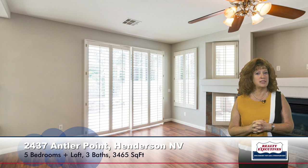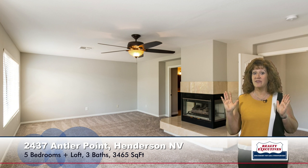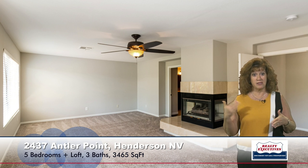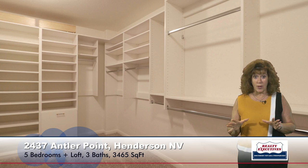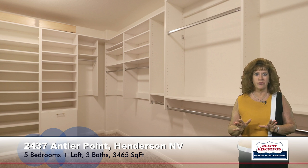Now I want to take you upstairs to see the master bedroom of this home. It is huge. It does have a three-way gas fireplace and a ceiling fan. The entire interior has been freshly painted and there's brand new carpet. This room has a huge walk-in closet with organizers. There's tons of storage space in this home — cabinets and storage everywhere.